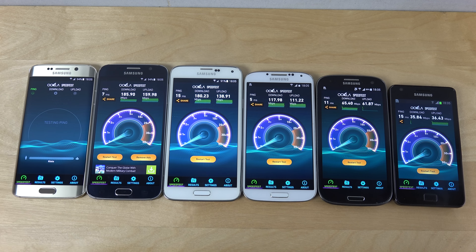Now let's try out the Edge. Again, I see a very interesting thing here where the Edge is a little bit faster than the Galaxy S6 in download. I did another test a few days ago and I also saw the same result.